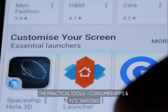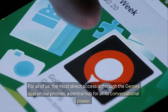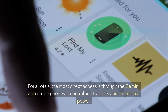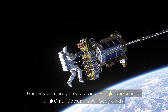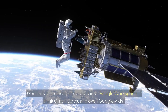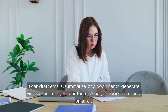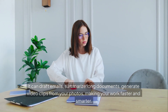Now for the practical tools — consumer apps and integrations for all of us. The most direct access is through the Gemini app on our phones, a central hub for all its conversational power. But it goes deeper. Gemini is seamlessly integrated into Google Workspace — think Gmail, Docs, and even Google Vids. It can draft emails, summarize long documents, and generate video clips from your photos, making your work faster and smarter.